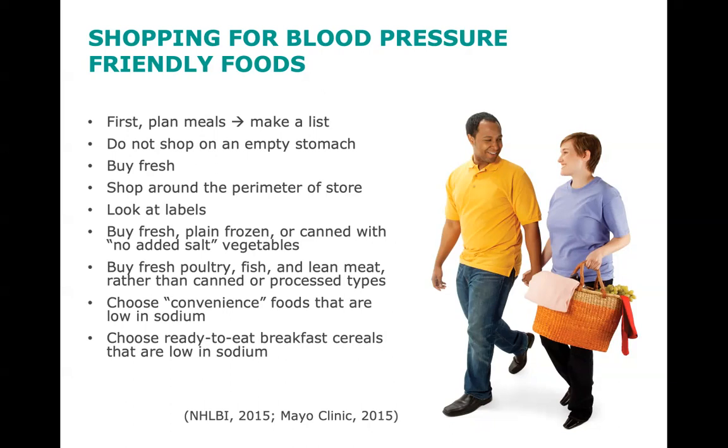Shop around the perimeter of the store. Sticking to the perimeter is where you'll find fresh fruits and vegetables, low-fat dairy, and lean meats. The center aisles offer a lot of processed, high-sodium, high-fat packaged foods. Aim to buy fresh, plain frozen, or canned with no salt added vegetables. Try to buy fresh poultry, fish, and lean meat rather than canned or processed types.